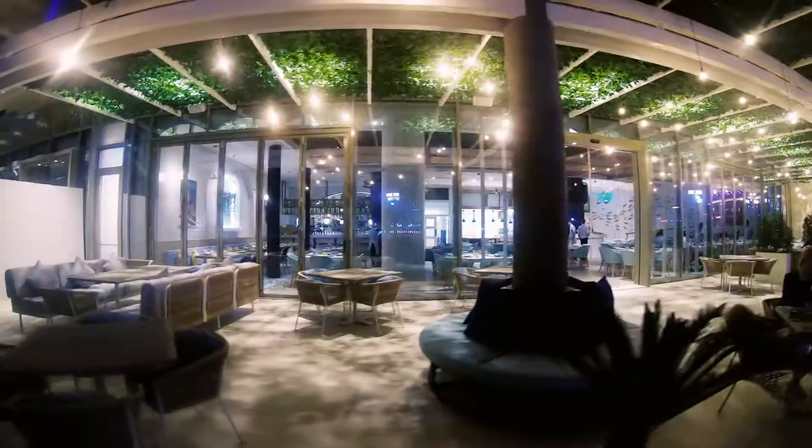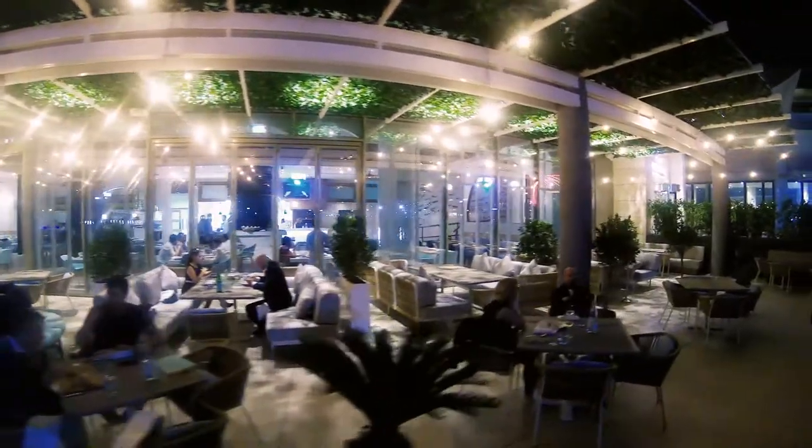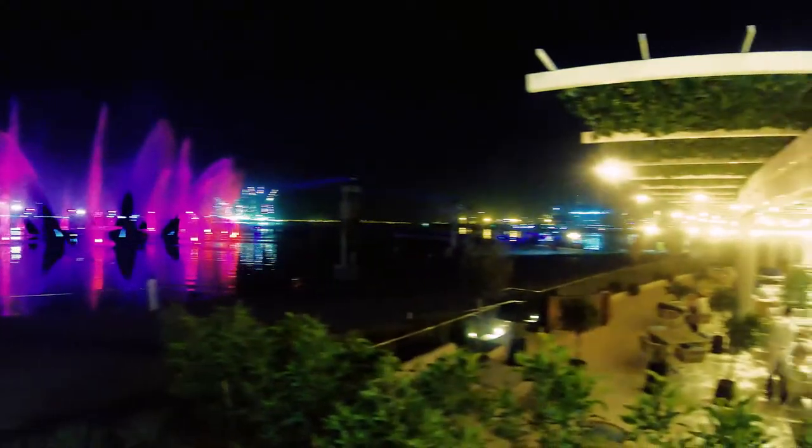We got seated outside so we could see the fountain. I didn't know that there was a fountain in Festival City and I'm so happy that I actually came and got to experience all of this.